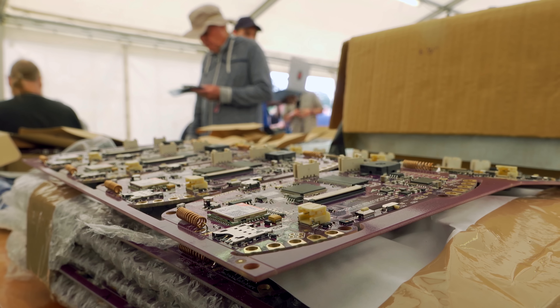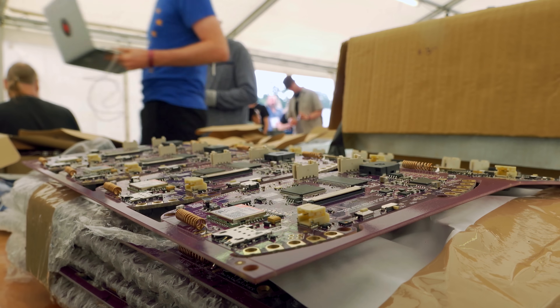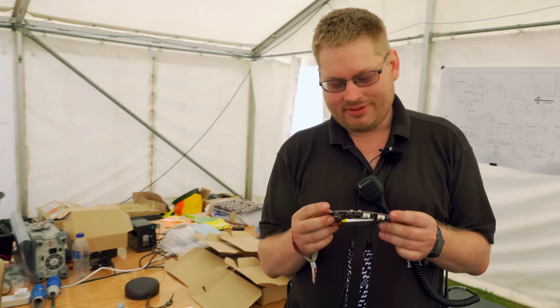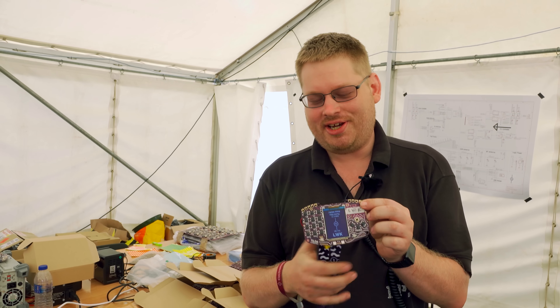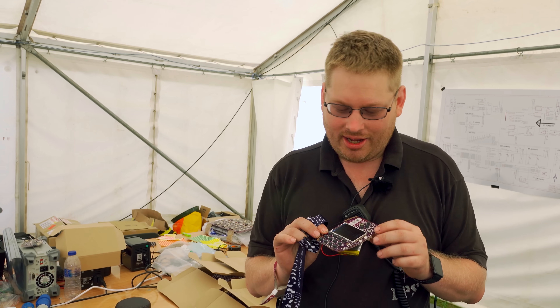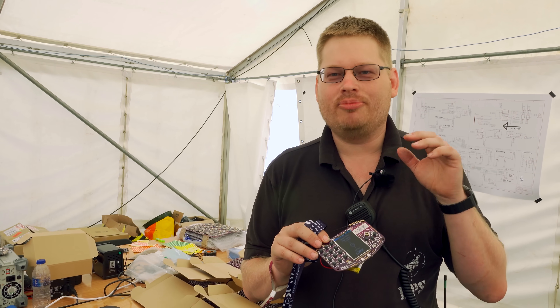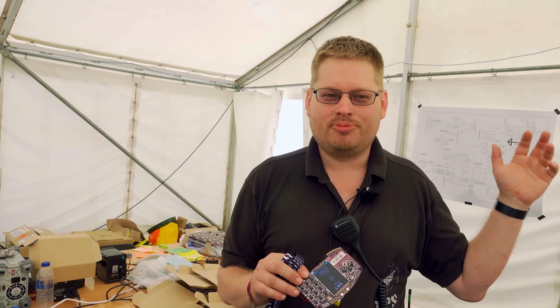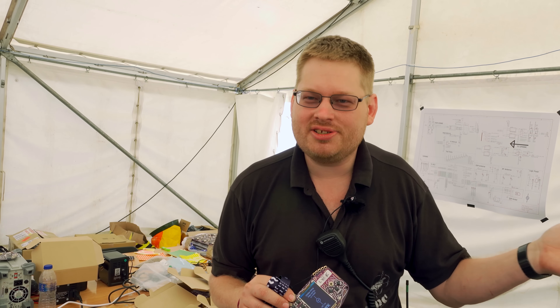We're in the badge operation center at EMF 2018 and today we're handing out the Tildenmark Delta badges. This year's badge is a GSM phone — we've built an entire phone on our badge this year and deployed our own GSM network across the site. You've got a badge running MicroPython with Wi-Fi, GSM phone, and Bluetooth headset compatibility, so you can connect your headsets to it and make phone calls between badges.